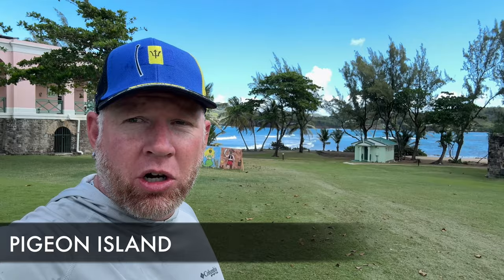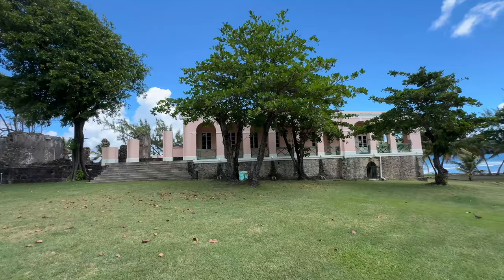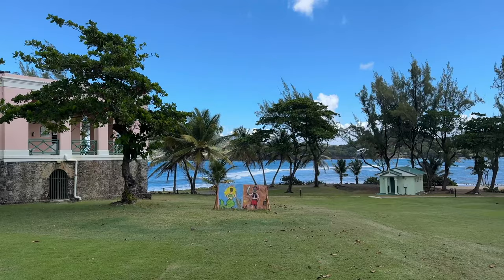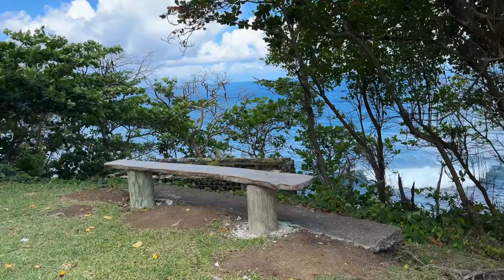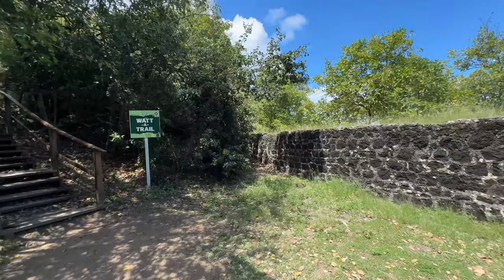Here we are now at Pigeon Island. Pigeon Island is a 44-acre islet — it's actually not necessarily an island — located on the northern part of St. Lucia. There is a rich history here with Fort Rodney located right next to Rodney Bay, which is one of the main areas you'll be around while in St. Lucia. You can walk up to the fort, up to the top of the hill, and get great viewpoints — 360 degrees looking north, northwest, and southeast.